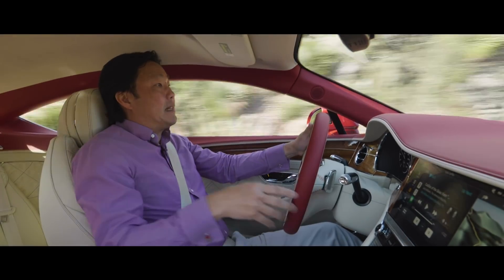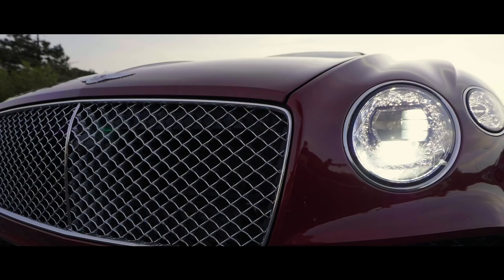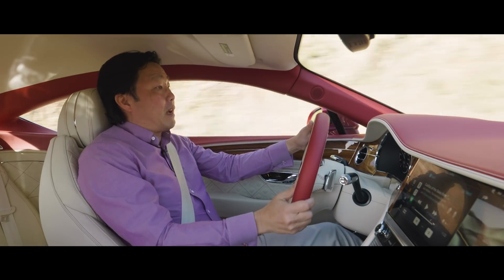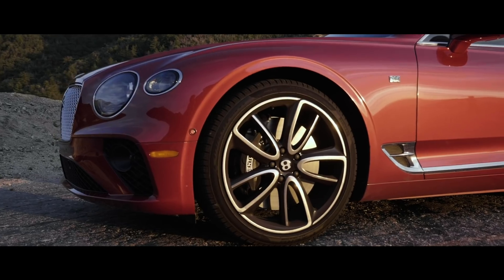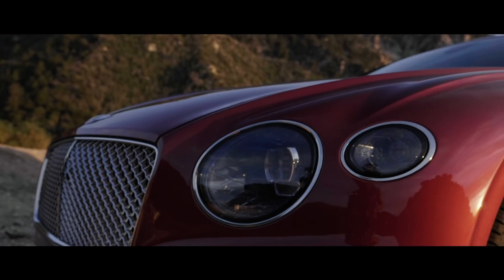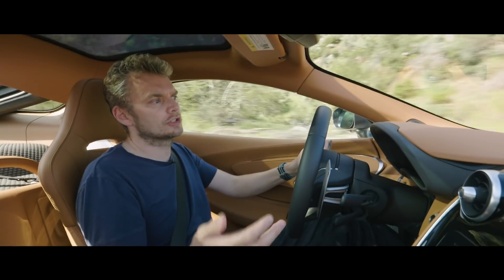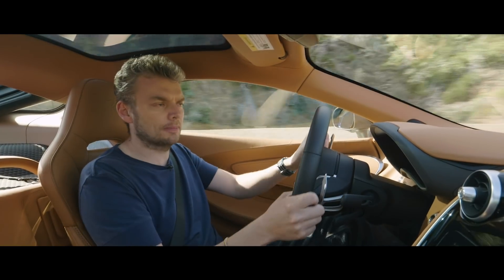This Continental GT is a big luxury coupe with a respectable amount of performance. Its forte remains comfort and refinement, and in that regard very few cars can touch it. Prices start just over $200,000. This particular Continental GT is a first edition specification with some options piled on top, pushing the grand total up to $277,000. This McLaren GT cost just over $200,000, or about $250,000 as tested here, so it's pretty much on a par with the Bentley.